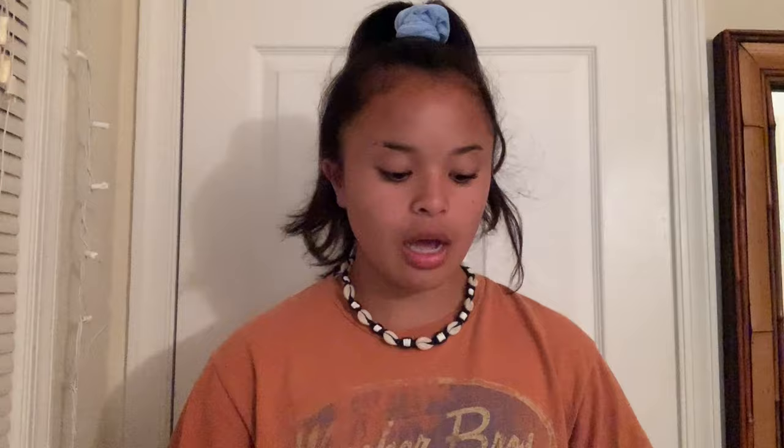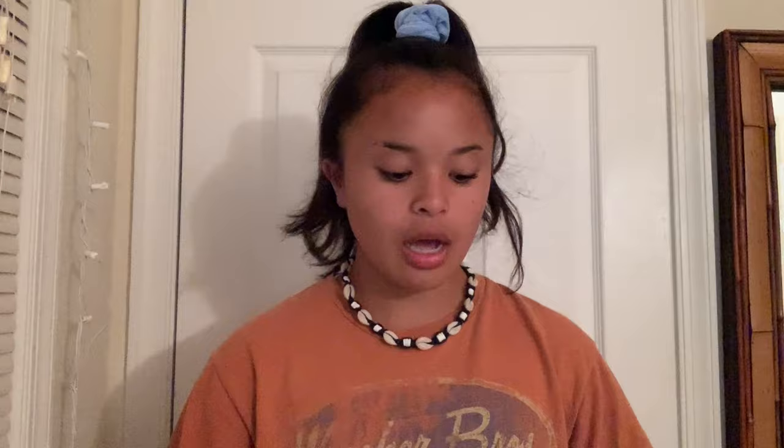The next consignment shop I went to — I got a few items that I'm really excited about. I think they were my best finds, to be honest. They were all half off, which is great. The first thing I got was this Redskins crew neck. It's really cute, really big, looks really vintage and I like that look. It was really cheap for what it is, and I got it in the men's section.